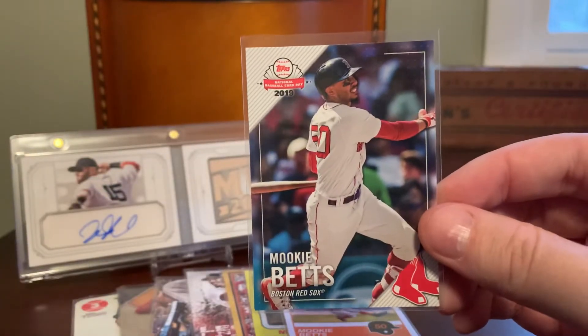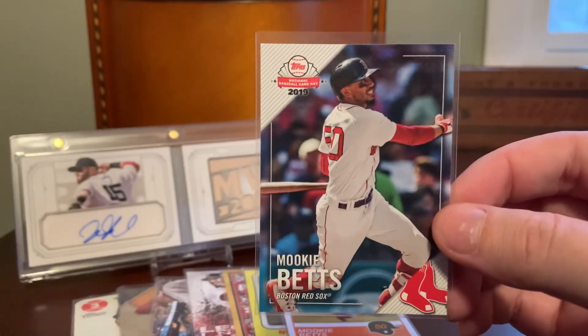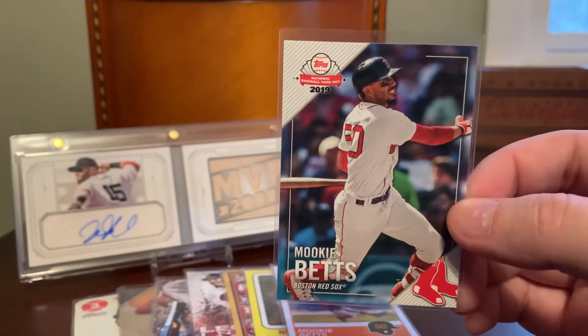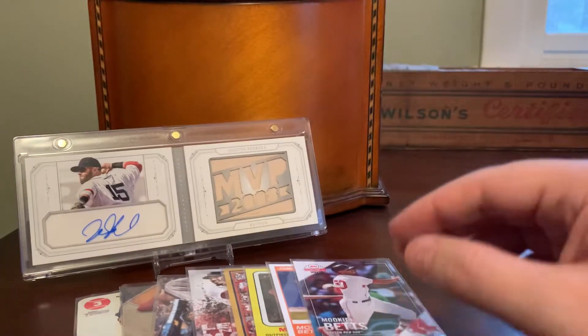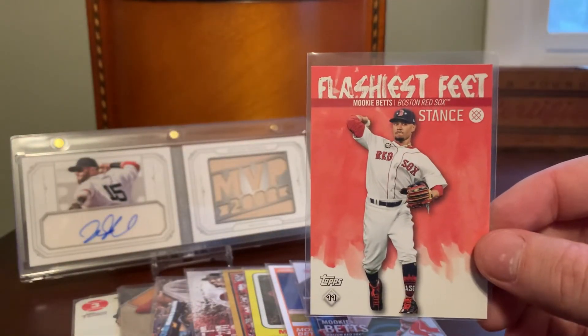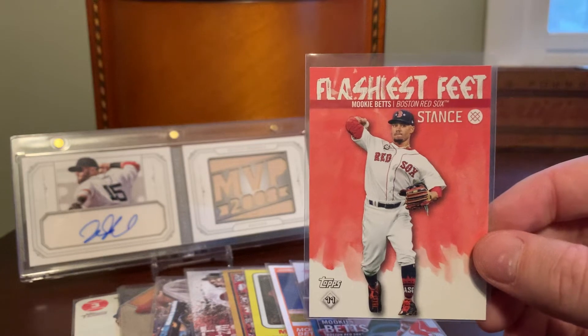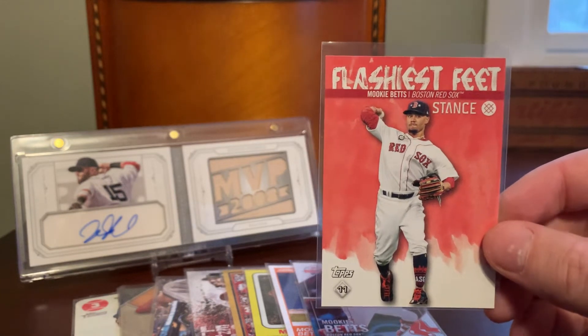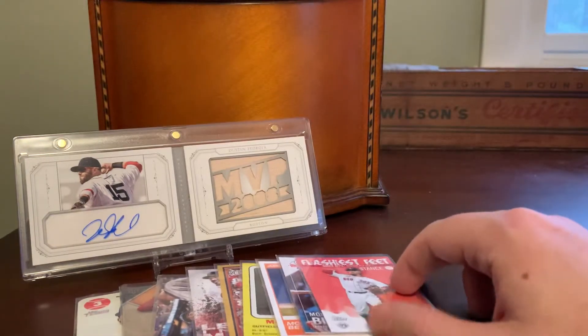This one was from National Baseball Card Day in 2019 — that promotion where you could get a free pack of cards at your local hobby shops. That's kind of a cool oddball there. Here's an insert that I don't think I paid up for myself — I think I received it in trade. It's called Flashiest Feet. I don't really get that; if you can explain it feel free to leave a comment below. But it's another one that moves the Betts counter up by one, and that's why I have it.